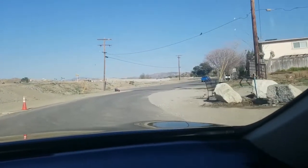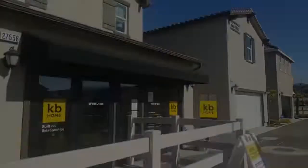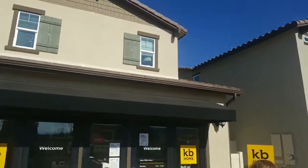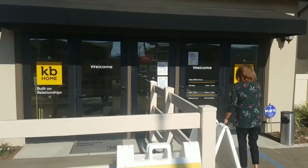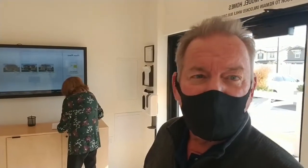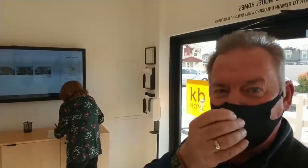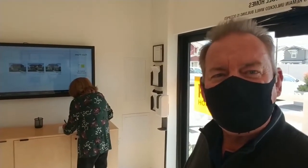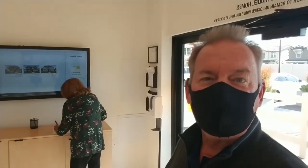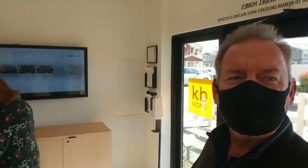Heading into the KB Homes section now. We're at the new sales office — let's see if we can get in and get some up-to-date information. Doors open, which is a good sign. So we're indoors, masks on. Sandy is filling out the forms — what we call the PEDs — which basically declare that we're not currently affected by COVID. Once that's turned in, we'll hopefully be able to look around.